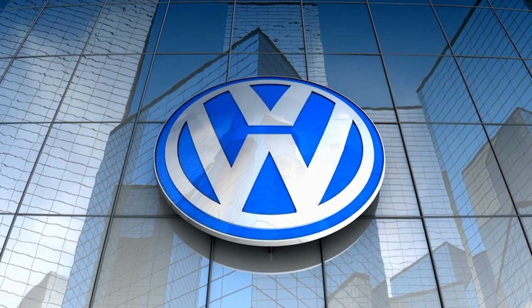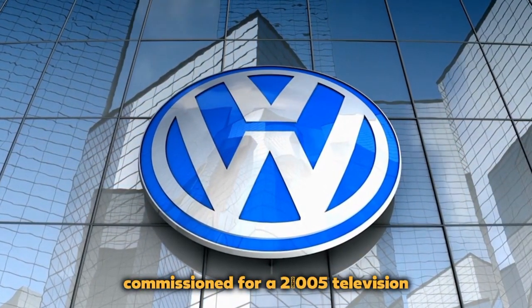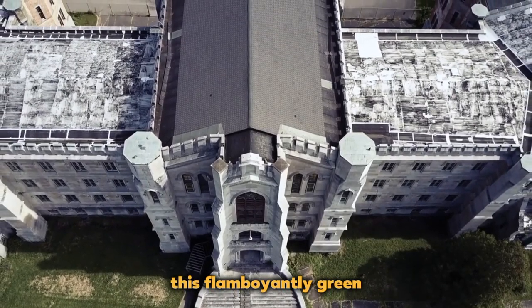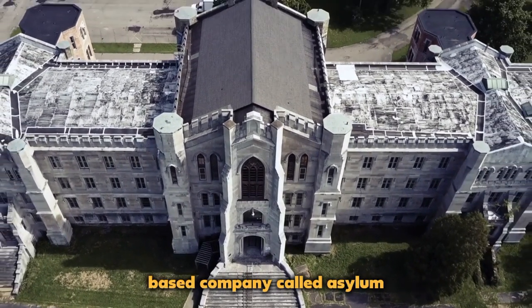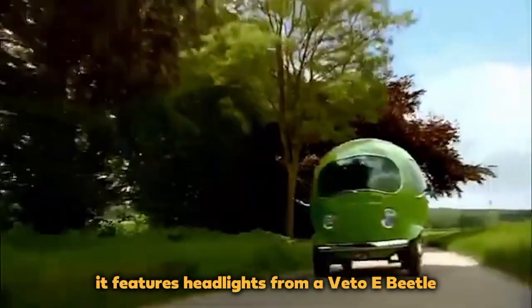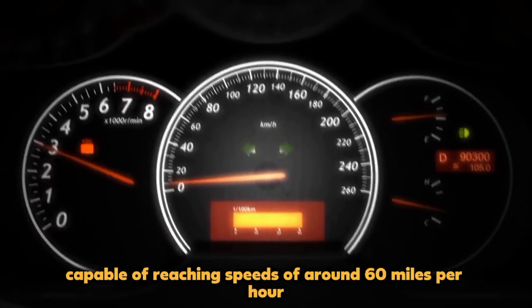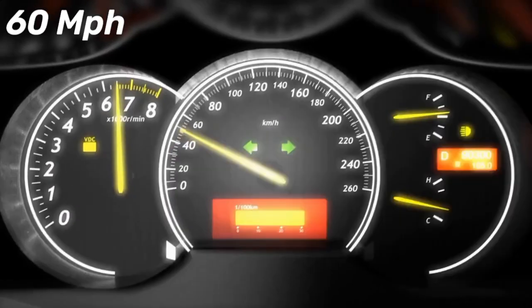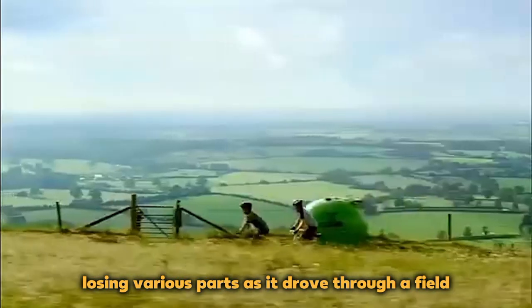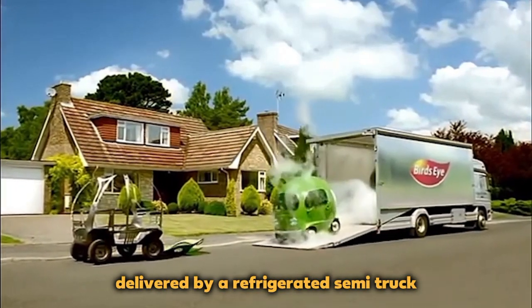P-Car: The Volkswagen P, also known as the P-Car, is a unique vehicle commissioned for a 2005 television commercial by Bird's Eye, a frozen vegetable brand. This flamboyantly green car was designed by a London-based company called Asylum and was built on an off-road go-kart chassis. It features headlights from a VW Beetle and is powered by a Honda engine, capable of reaching speeds of around 60 mph. The P-Car was intentionally designed to fall apart in the commercial, losing various parts as it drove through a field before being replaced by a brand-new P-Car delivered by a refrigerated semi-truck from Bird's Eye.